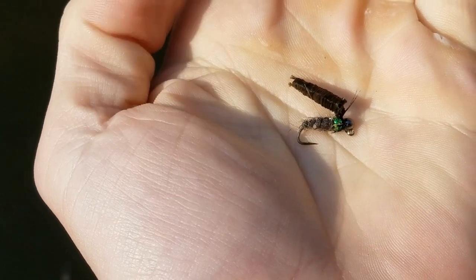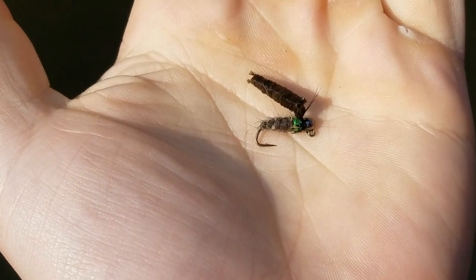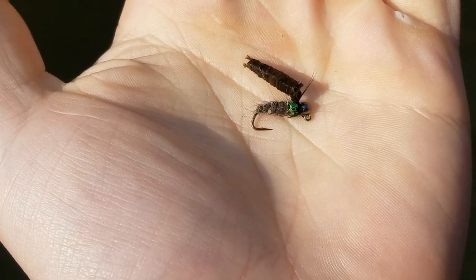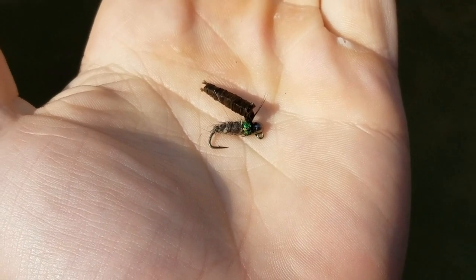So I found a caddis casing on the end of my fly. What I did was get out one of my peeping caddises and let's see if we can imitate what I'm finding in the water.